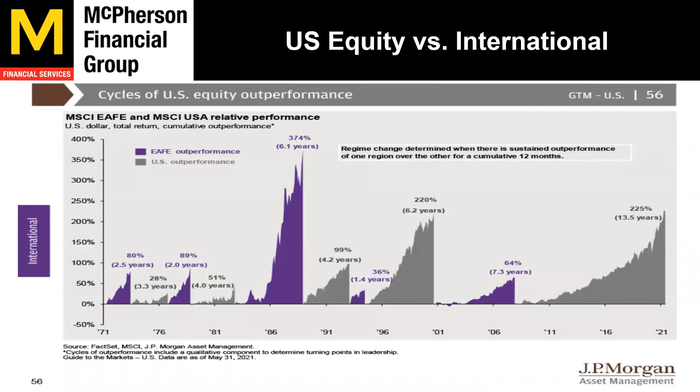US equity versus international equity: the purple is when the Europe-Asia Far East index outperforms the US, the gray is when the United States outperforms international. We're on a 13 and a half year run where US has outperformed, and we are well underweight our international exposure because of this. It has been since 2000-2001 all the way to 2006-2007 where international outperformed. We've been underweight international; however, it is still in the portfolio. We're seeing some headwinds out of certain countries being impacted more by coronavirus and more severe lockdowns. So we are still overweight US equities versus international.